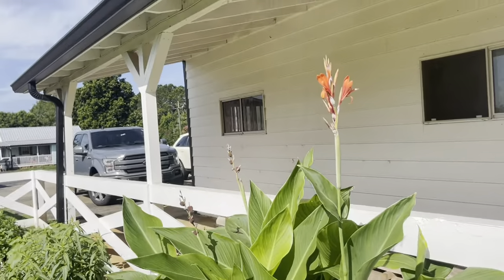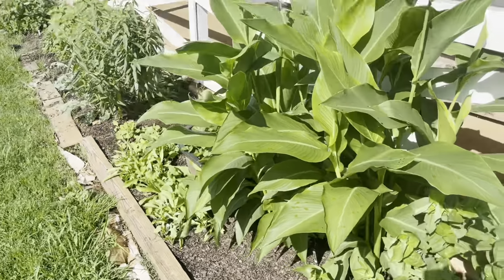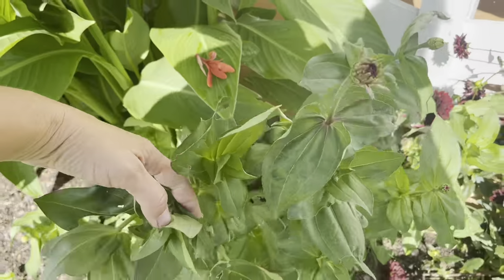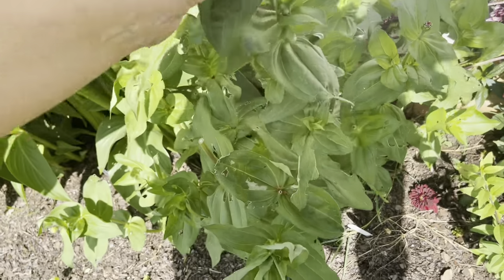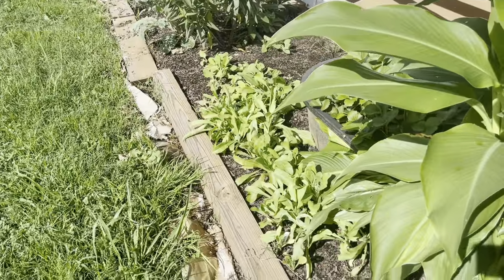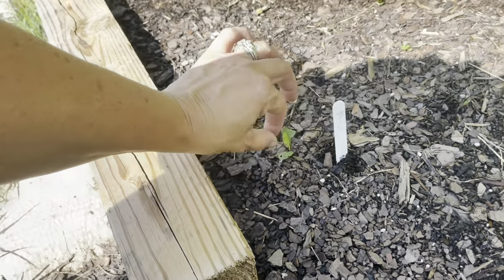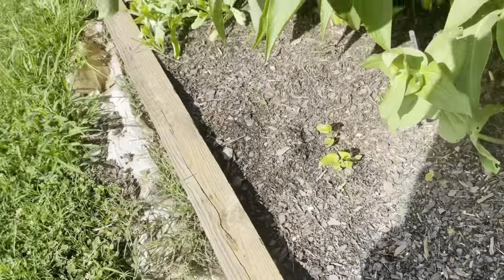Then we have some canna lilies here — they are huge. My neighbor gave me a few of those and I don't think I allowed for enough space for those guys. In here we have some zinnias just starting to bloom. I've got some other little things coming up down here — calendula and echinacea starting to come up finally; it's been trying for a while.